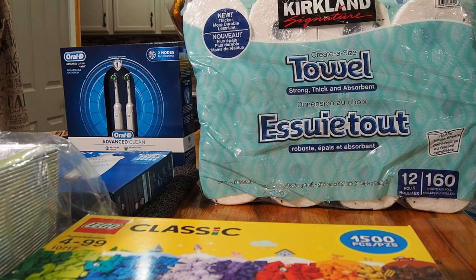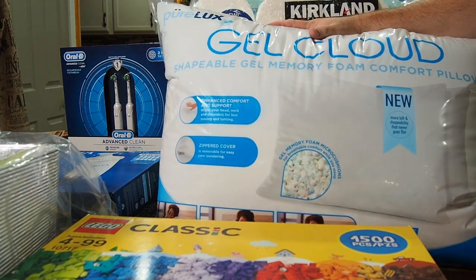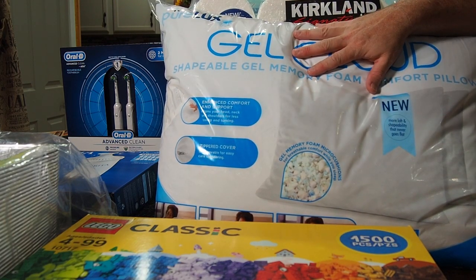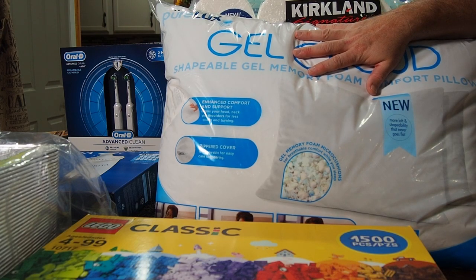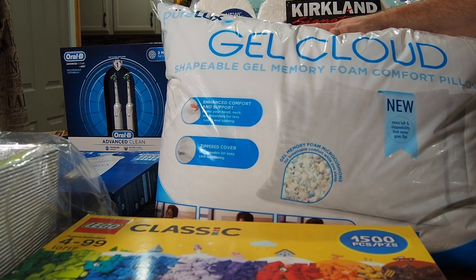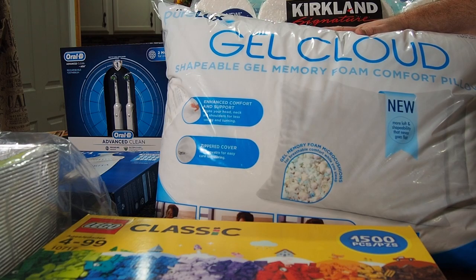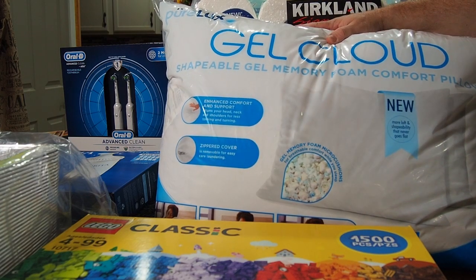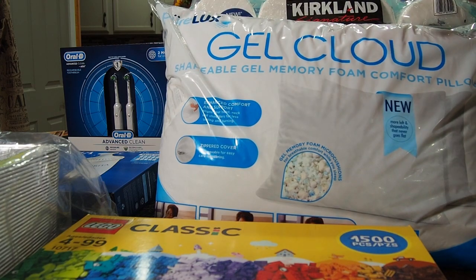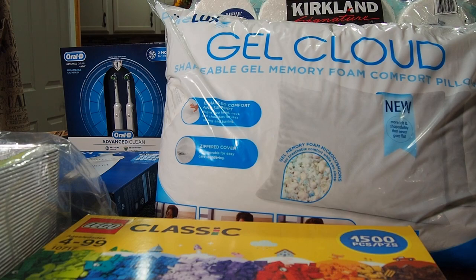Finally, we got a new set of pillows. Beth and I are both side sleepers so we need pillows with some loft that don't squish down. Our current ones are pretty much flat from use, so we're trying these Gel Cloud pillows made by Pure Lux — $9.99 for two of them at Costco. Hopefully they'll improve our sleep. Everyone knows from watching our videos that I need all the beauty sleep I can get.